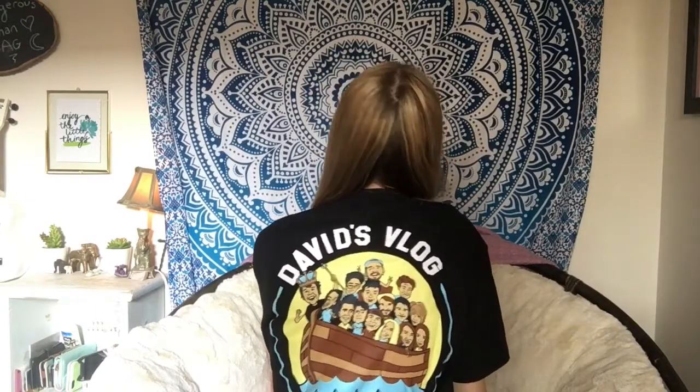It is so cute! I will say it fits like a big small — at a store I think this would be a medium — but I like it oversized. There's the David Dobrik logo on the front and the squad logo on the back. I just tied it up; it's so cute, I can't wait to wear it.